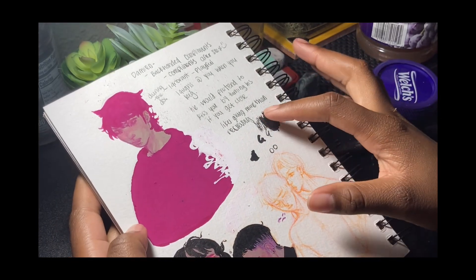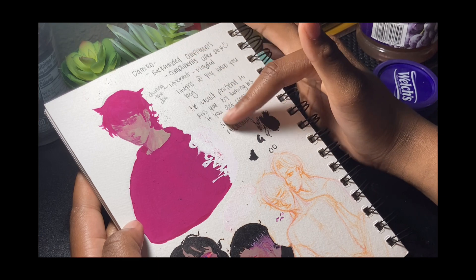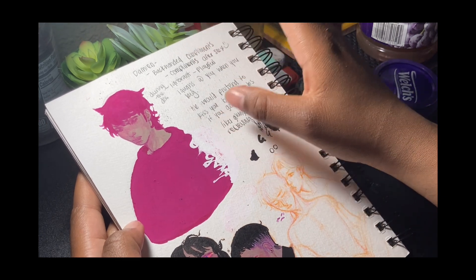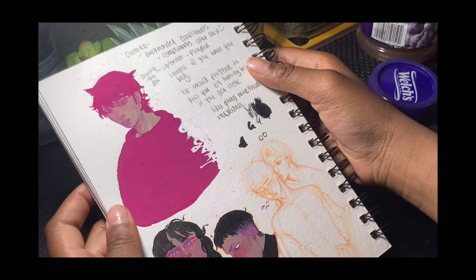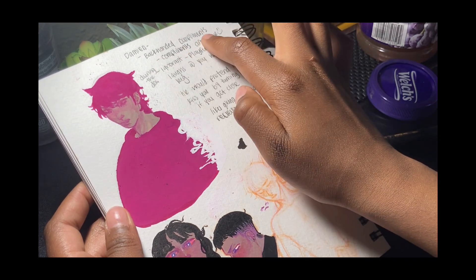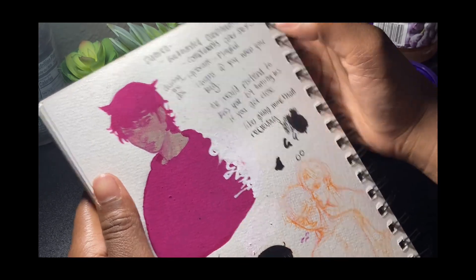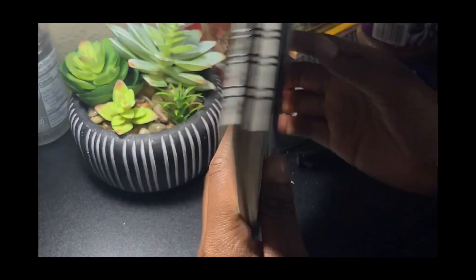Here are some more notes about Damien. He has backhanded compliments — he's such a mean character. These are his character traits. Oh geez, I'm going to have to cover that up.